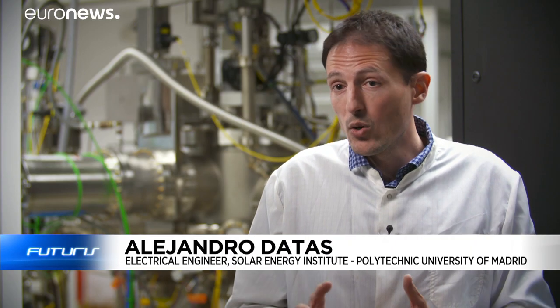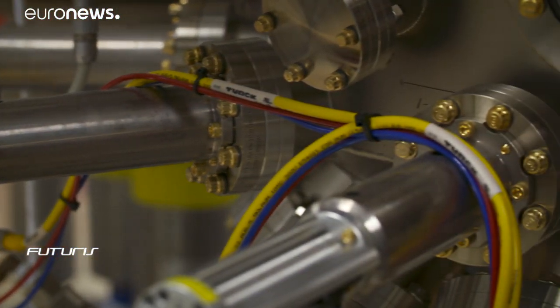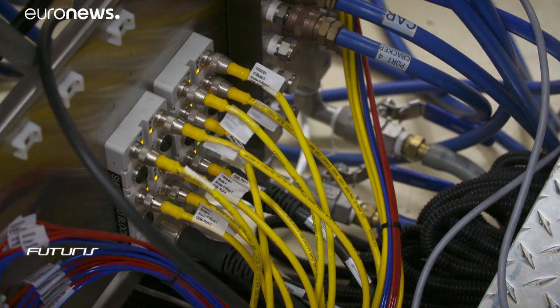We can store between one and two kilowatt-hours per litre. That's around tenfold what a conventional electrochemical battery is able to store. All the energy that you're producing during that melting process is energy that's not wasted — it's energy that you're storing in the form of heat.